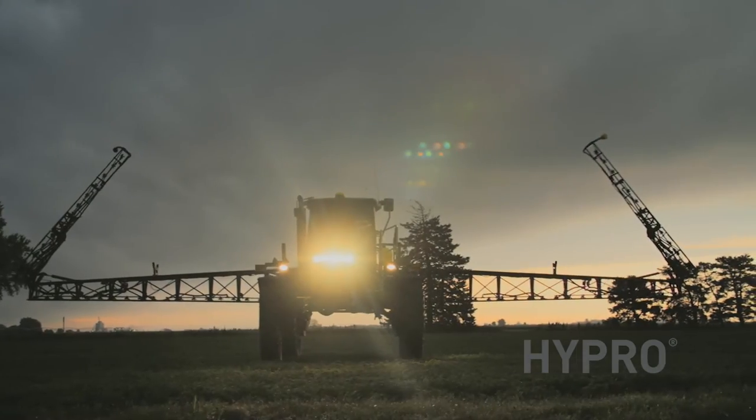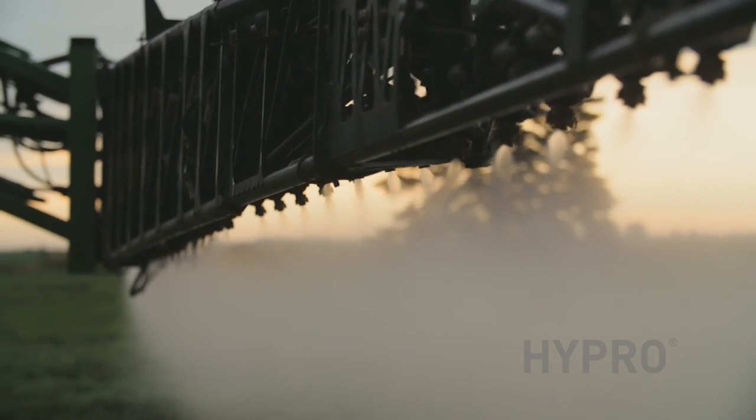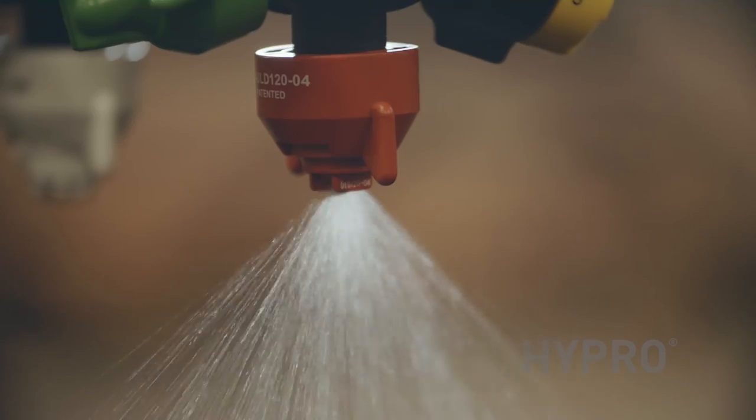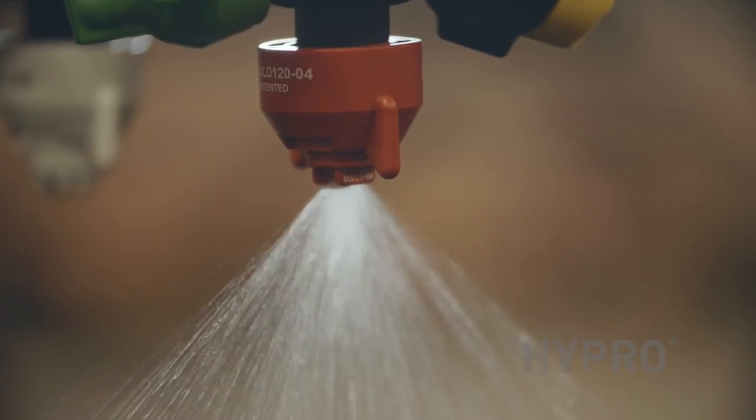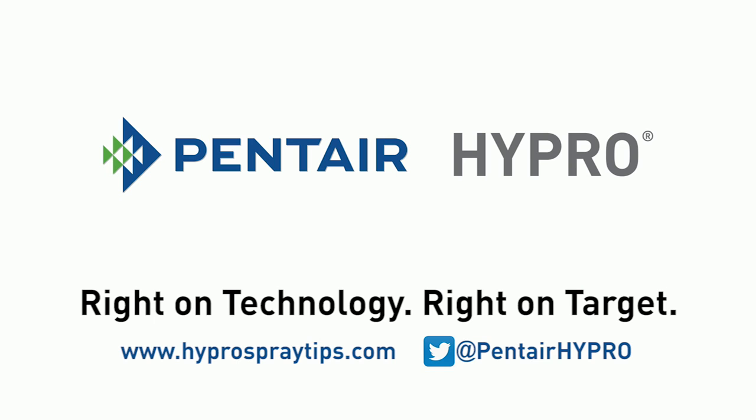With new seed traits and chemistries entering the market, your crop protection equipment needs precision and adaptability. Hypro Innovative Spray Technologies has the products to give your applications greater accuracy, less drift, and more coverage. Hypro — right on technology, right on target.